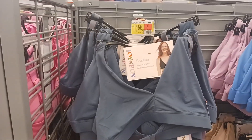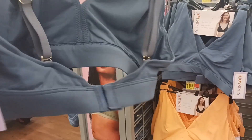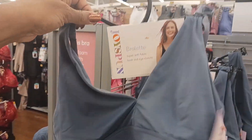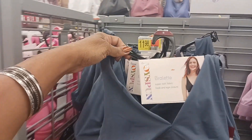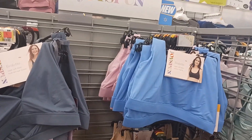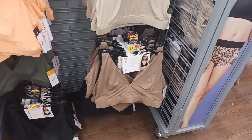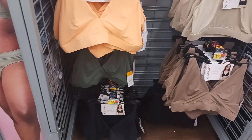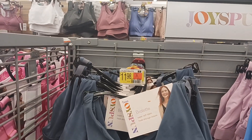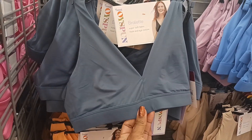These are some nice bralettes right here by Joyce Bond. Look at that — in the back you have a closure right there, and then you can adjust it. These are nice here. They come in a few colors like gray, blue and pink, brown and a dark brown, and then a couple more colors over here and the orange. And they are $11.98.